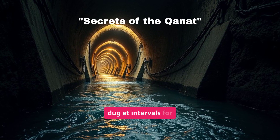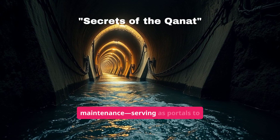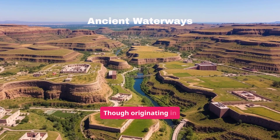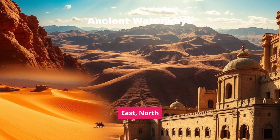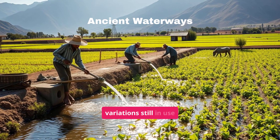Vertical shafts are dug at intervals for construction access, ventilation, and maintenance, serving as portals to an underground river. Though originating in Persia, Qanat technology spread throughout the Middle East, North Africa, and parts of Asia and Europe, with variations still in use today.